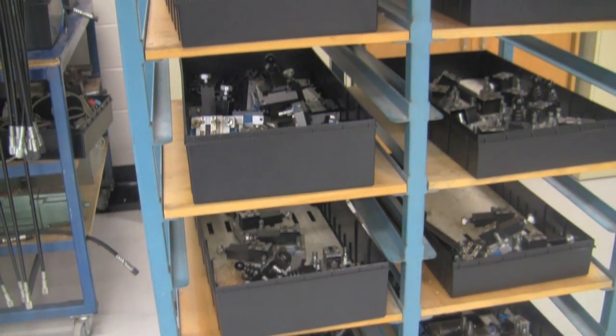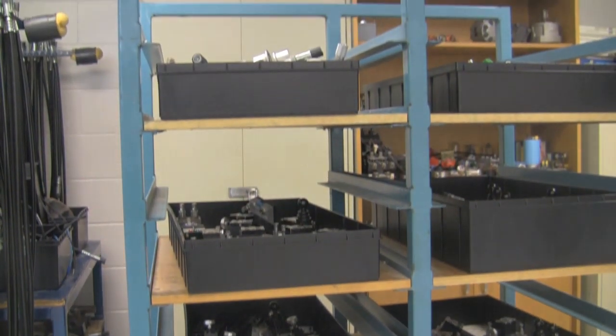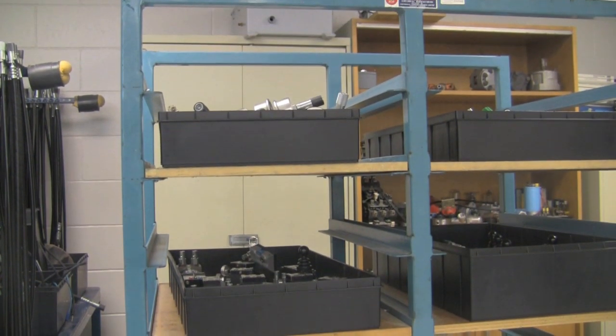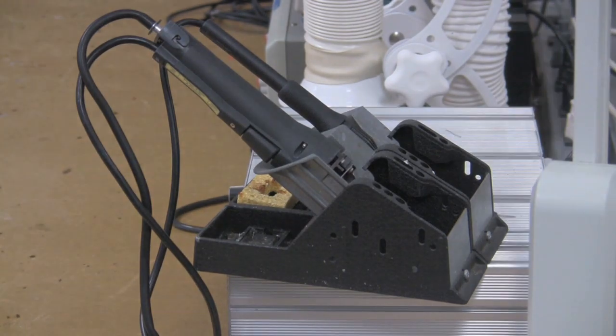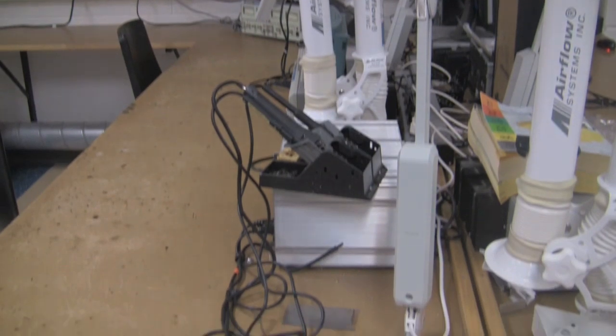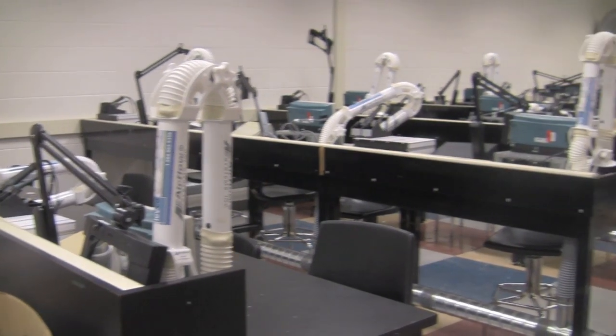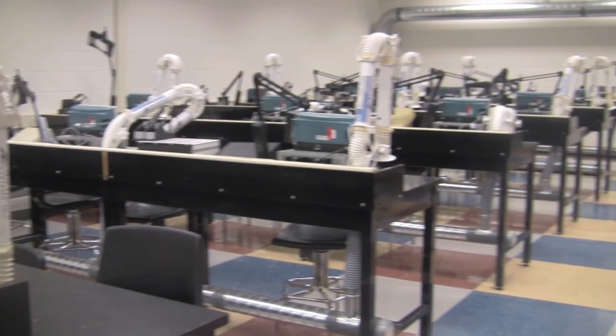One major draw for this program, according to Ted Burt, is the prospect of getting the job you strive for once you graduate. It has a broad spectrum of materials that students study. It prepares them for careers in automation where they could be involved in both electrical and mechanical systems. We have the latest and most up-to-date instrumentation controls and robotics equipment for them to work on.